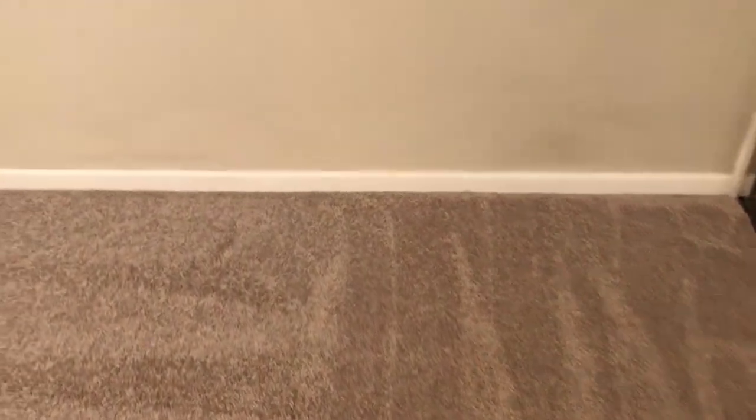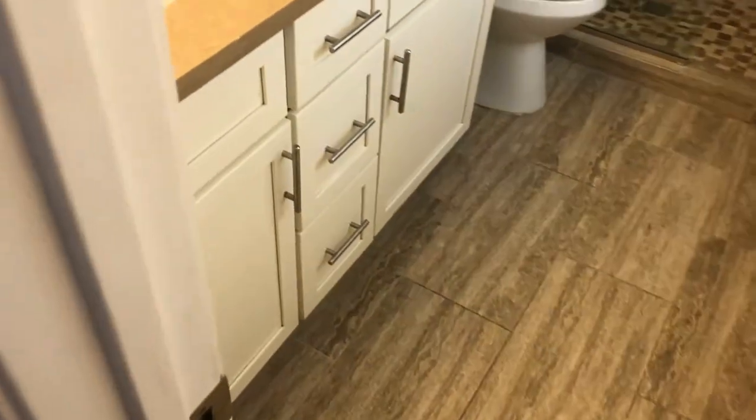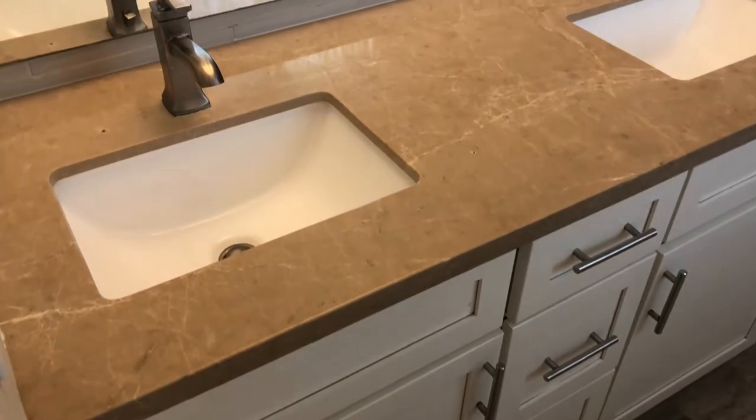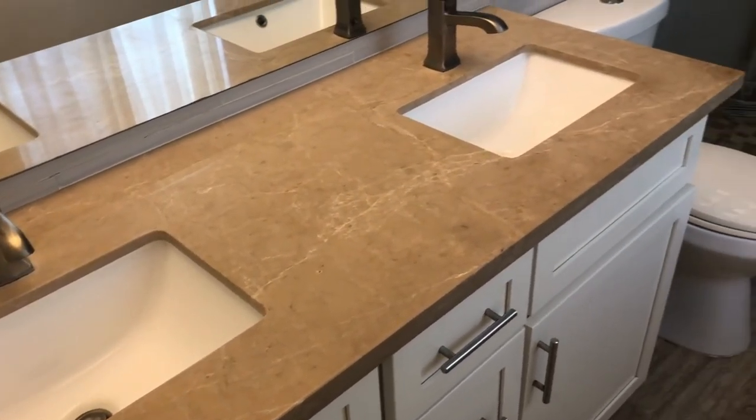Once again great carpet, super clean. Really cool bathroom. Plenty of storage, double sink vanity, and a great shower.